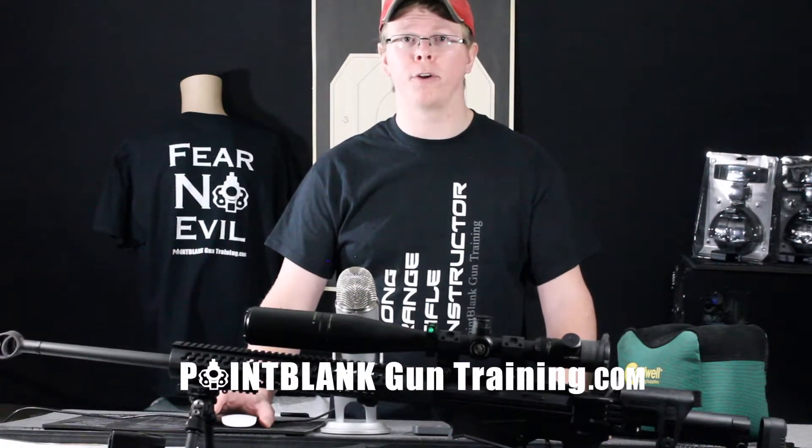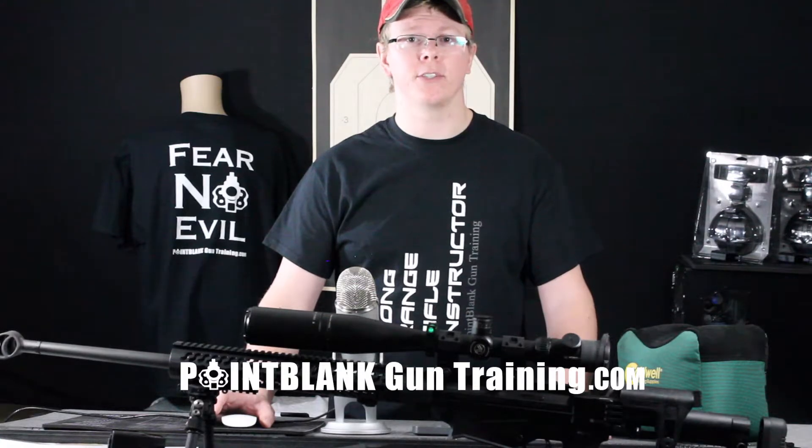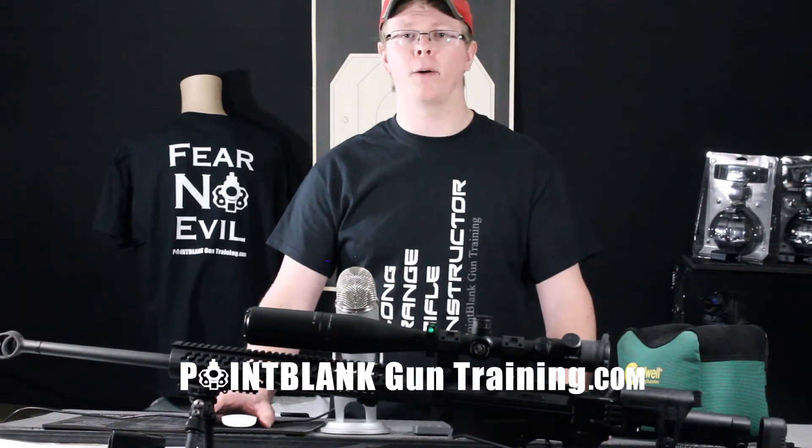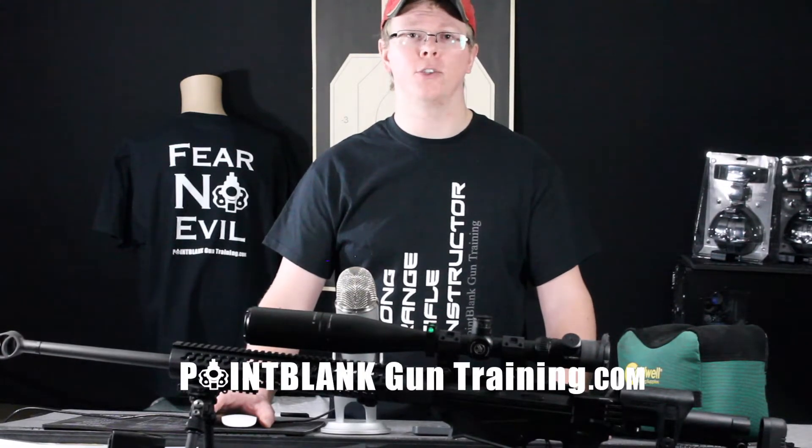You don't want to lose what you've put all your effort into. A ballistic calculator or Kestrel for atmospheric corrections is another very useful tool for accurate first shot hits. A scope bubble level can also increase your accuracy and is a simple add-on to any shooting solution.